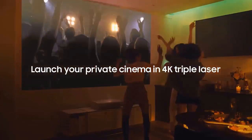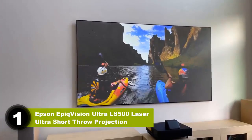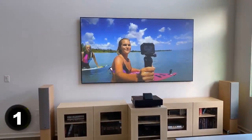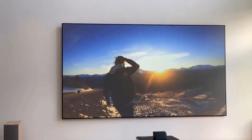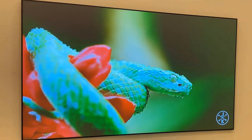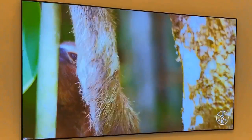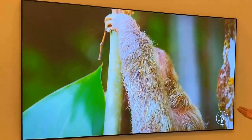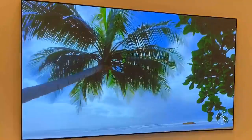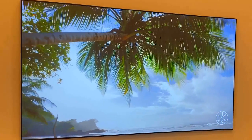Number one: Epson EpiqVision Ultra LS500 Laser Ultra Short Throw Projector. When you buy the Epson EpiqVision Ultra LS500, you get more than just a projector — it comes with a high-contrast ALR screen included, as well as the hardware you need to mount it. Since these screens sell for upwards of one thousand dollars on their own, that's a massive value add compared to other projectors on this list. The projector itself is equally impressive.